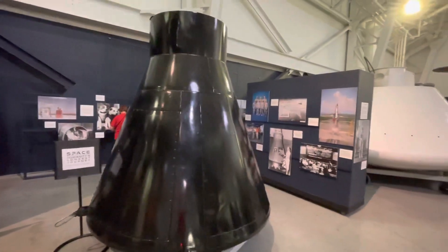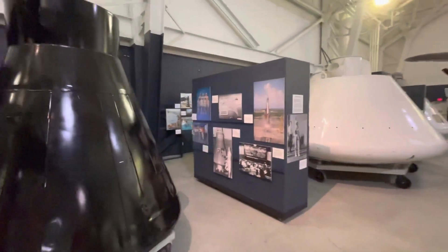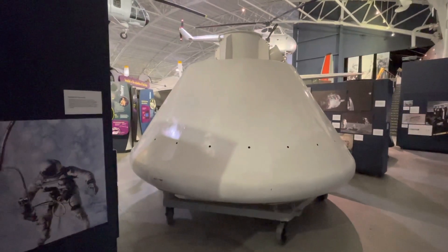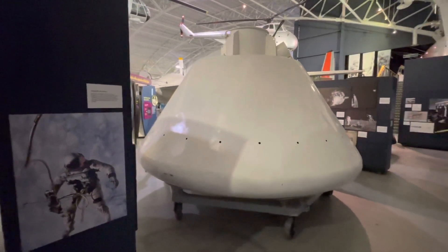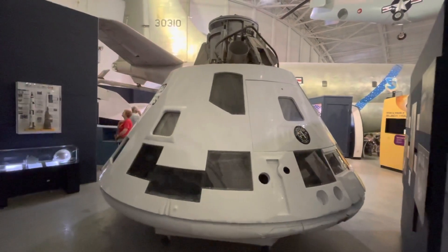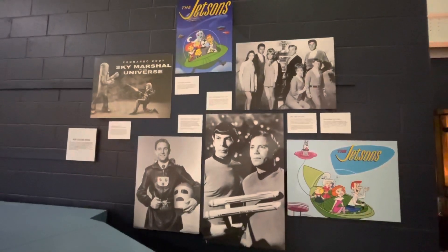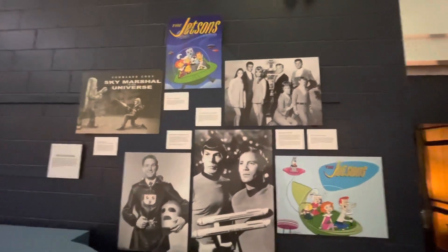There's a space exhibit here as well with multiple different displays. Over here is the Apollo boilerplate, which was basically the same size, weight, and everything, used for demonstrations and research and stayed active through the entire program. And then over here is an actual Apollo capsule with a bunch of cutaways, so you're able to see all of the different parts and components inside this capsule. They even have a section on Space Racing TV — the Jetsons, Star Trek, and Lost in Space.